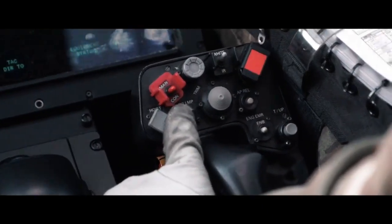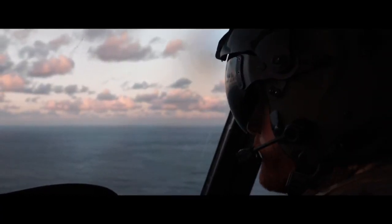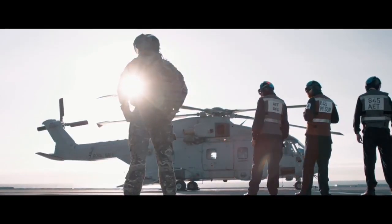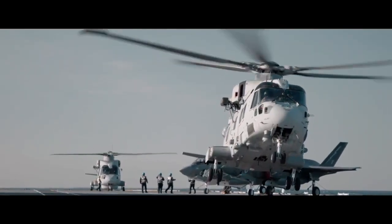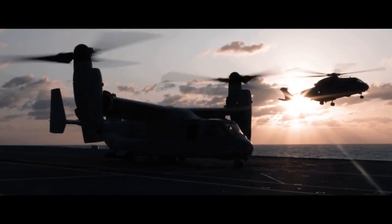Flying is so heavily regulated with such a stringent focus on safety, checks, and procedures — we can operate quite robotically sometimes. But particularly when you're flying off something like Queen Elizabeth, over 900 feet long, 65,000 tonnes, it's nice to step back every now and again and think this is actually pretty good what we're doing.